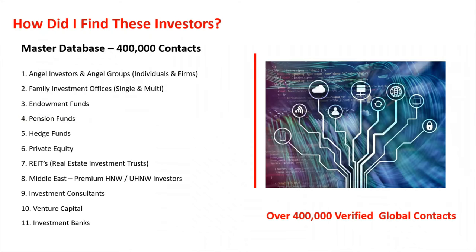So how do I find these investors? I have a master database of 400,000 contacts. I've been working on these for 330 days a year. Some of these databases have taken me between three and five years to compile, and the good thing is they're ready for people who are interested in reaching out to these clients. You can just contact me for more information on that.